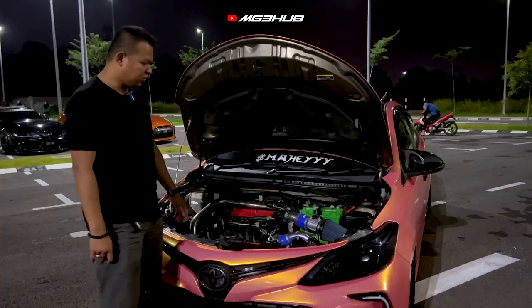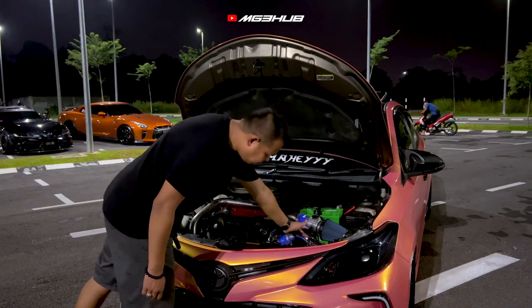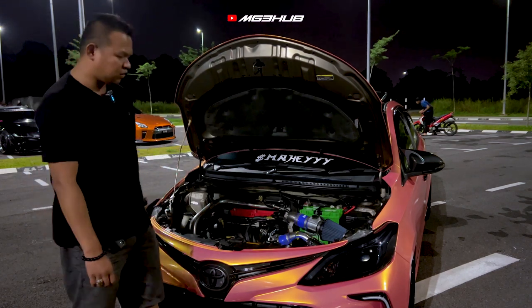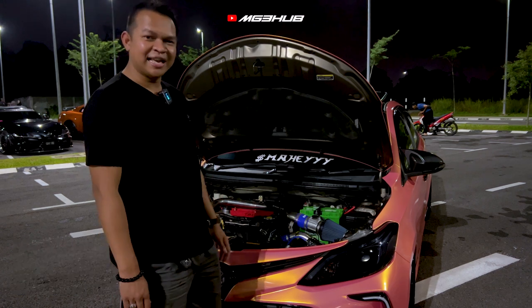Dari segi engine, saya sudah buat on-turbo. Turbo yang saya pakai ialah TTO4. Block-off saya pakai HKS. Turbo boost kereta saya adalah 0.8 — saya tak berani nak tinggi-tinggi.